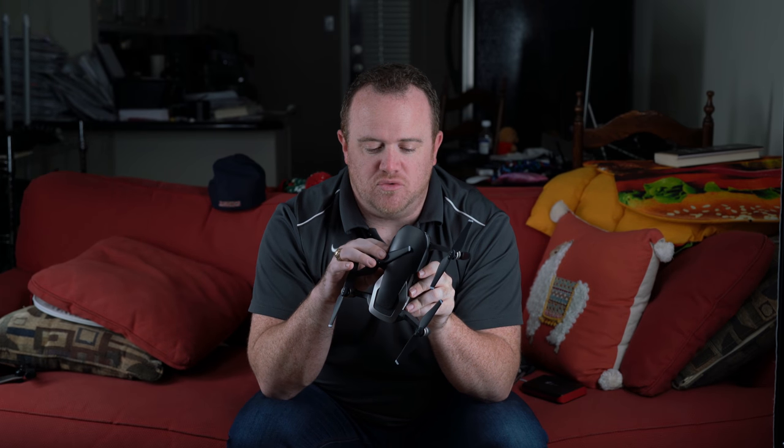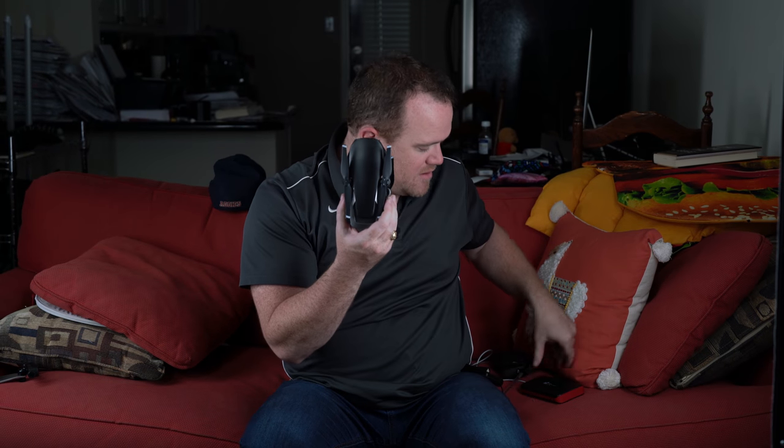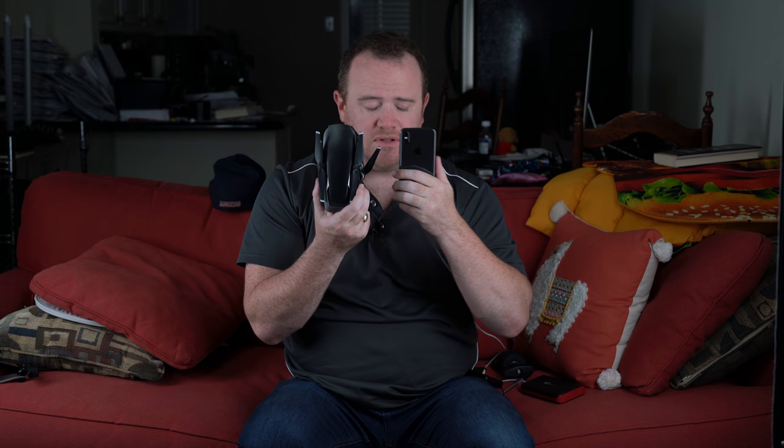Well today I got this — the DJI Mavic Air. This thing is tiny; it's hard for me to express it with words, so let me show it to you. As I'm folding this down into its most portable size, bear in mind that this shoots 4K video at a higher bitrate than the Mavic Pro. It folds up with all the propellers attached. Here's the Mavic Air next to my iPhone 10 — look at that. That's incredible.